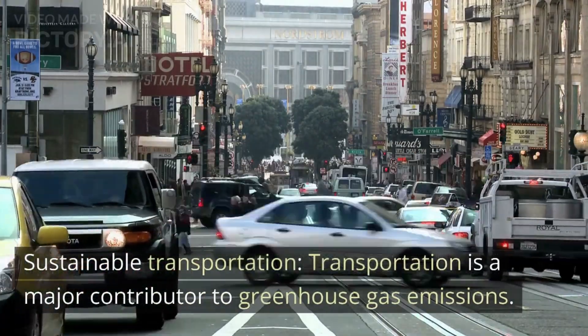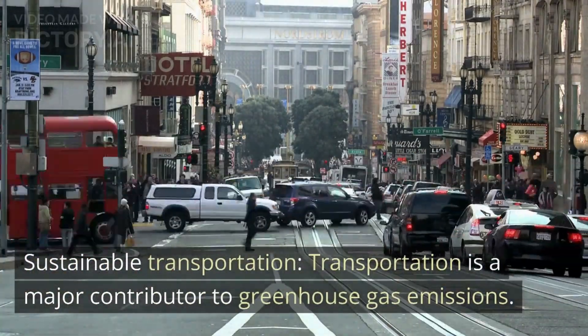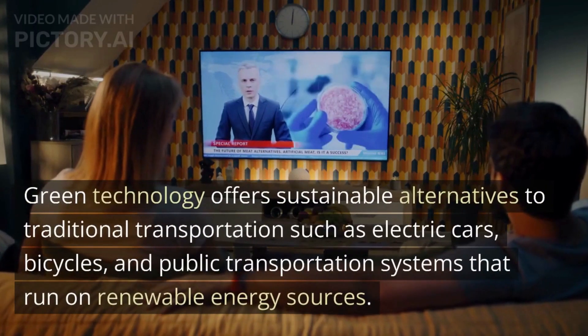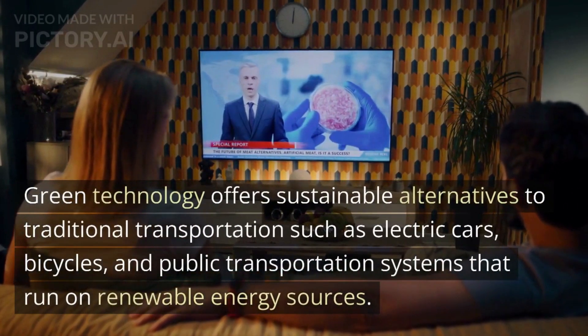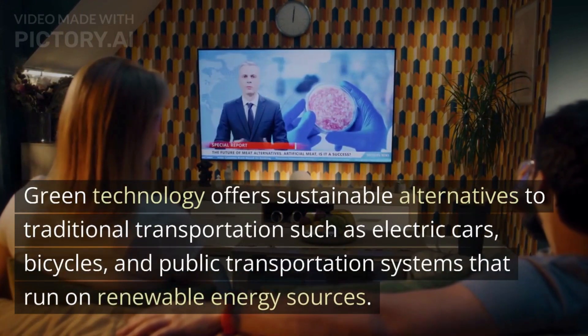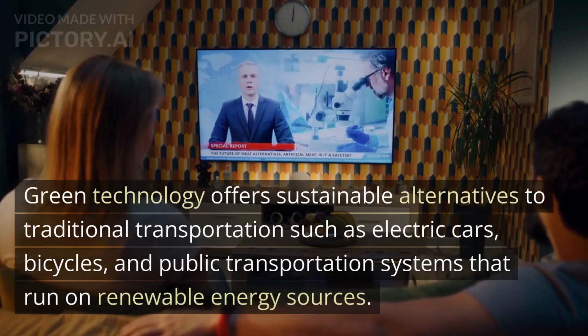Sustainable transportation. Transportation is a major contributor to greenhouse gas emissions. Green technology offers sustainable alternatives to traditional transportation such as electric cars, bicycles, and public transportation systems that run on renewable energy sources.